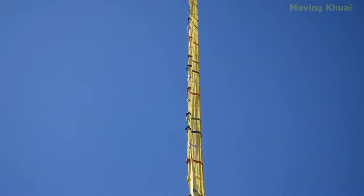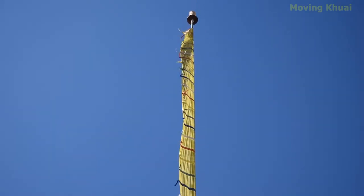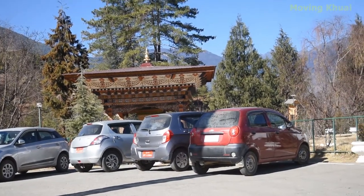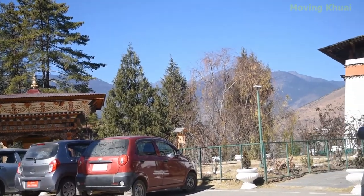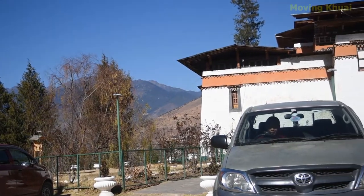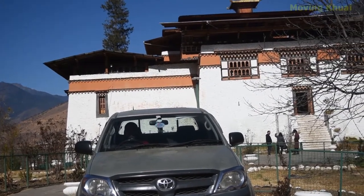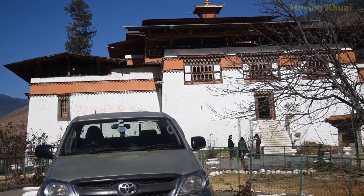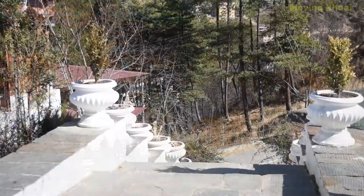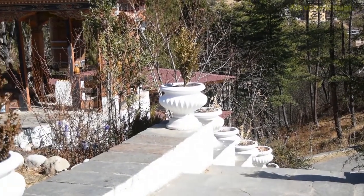There is no entry fee for this zone, so feel free to enter. When you enter the zone, you will see many Buddhist monks learning the Dzongkha language. The zone is one of the major learning centers for Dzongkha language.